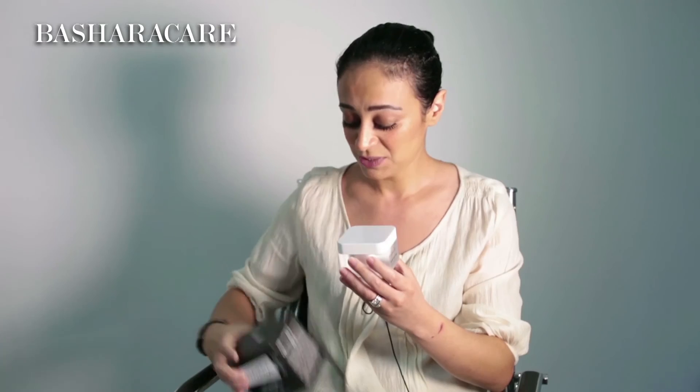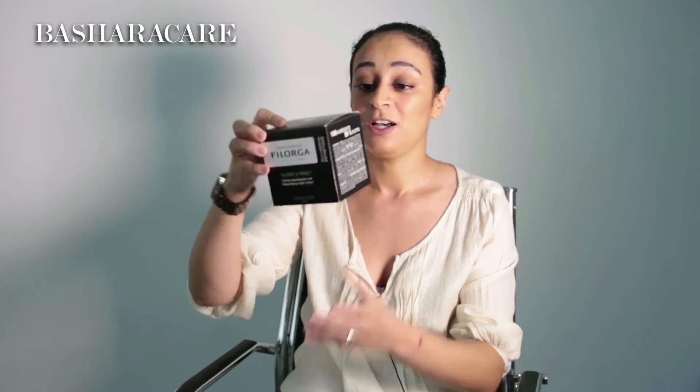I do like the packaging. I think it's very contemporary and very sleek. It comes in a box, which is great, and it does the job. I would recommend this product to my friends.